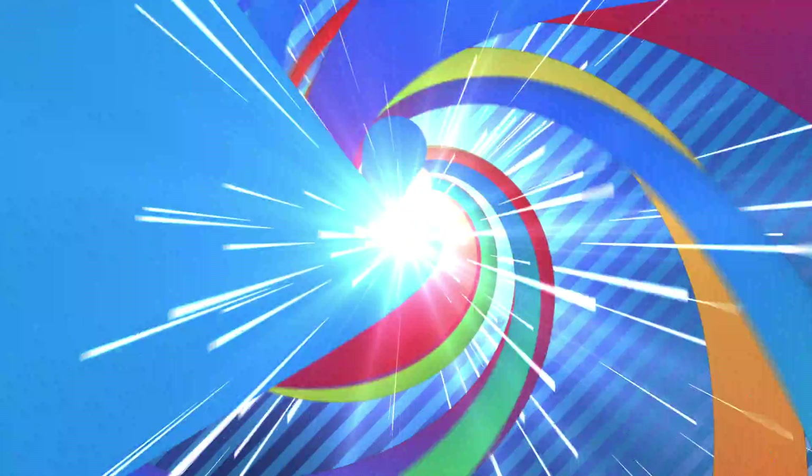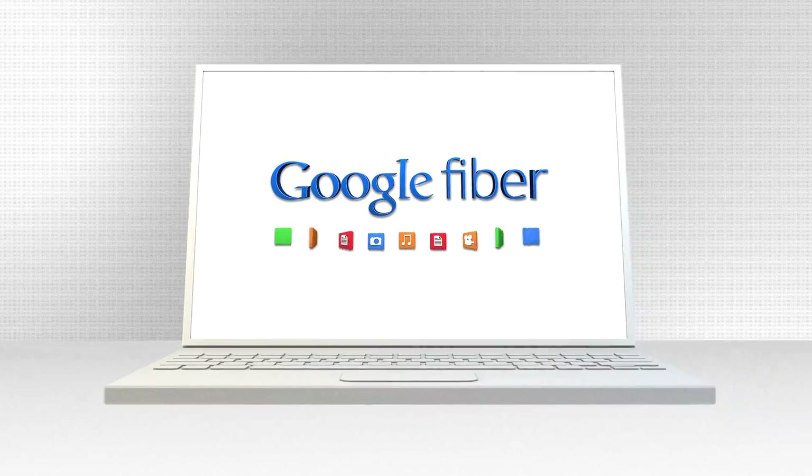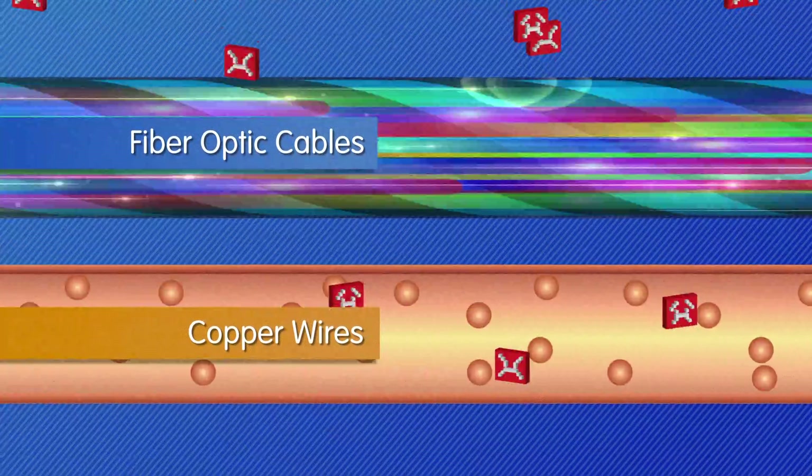Fiber uses light-based optical technology. Light travels along a fiber optic cable in the form of photons, or particles of light. Frequency signals are encoded into the pulses of light so a computer can translate the signals into data. Since fiber relies on beams of light, it's less susceptible to noise and interference than other data transfer mediums such as copper wires or telephone lines.